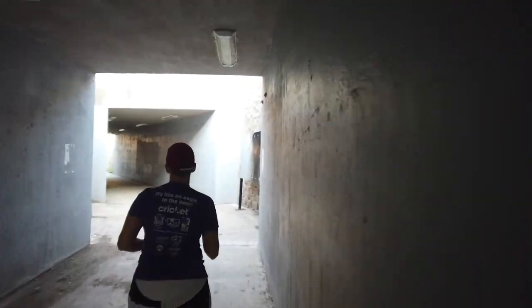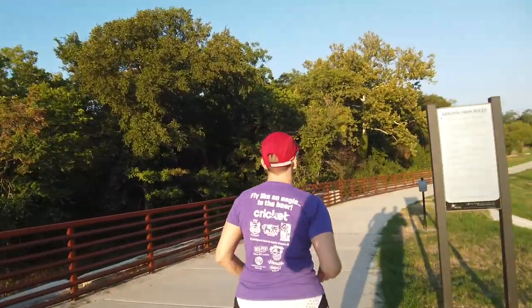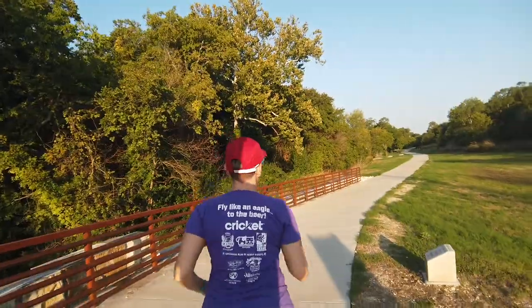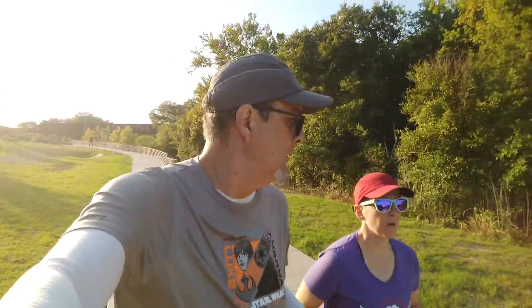It's a nice park. Never been here — driven by the entrance to it. Didn't even know it was out here, really. Didn't know there was a trail attached to it. It's nice.